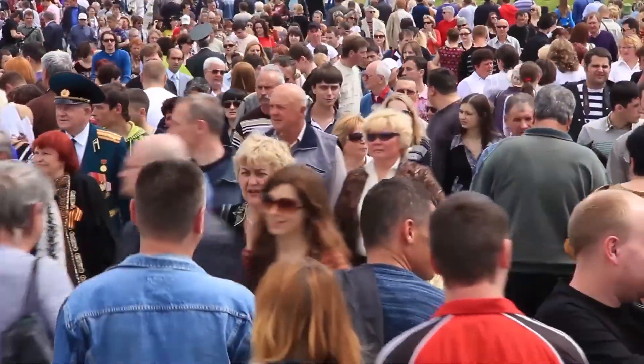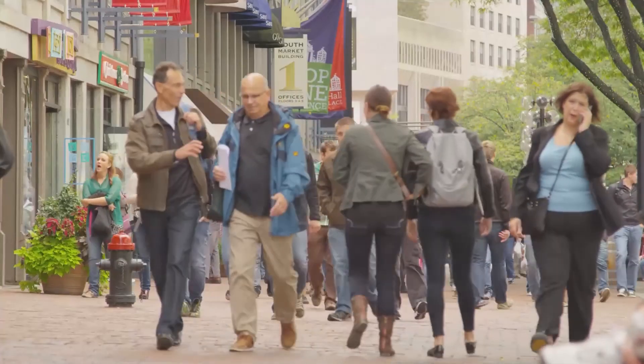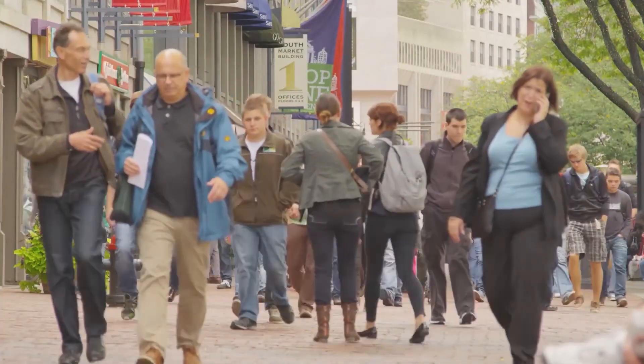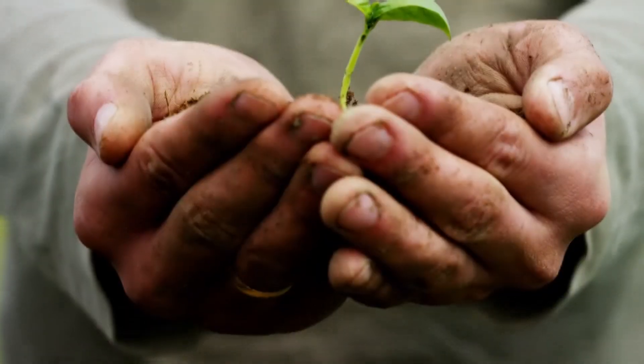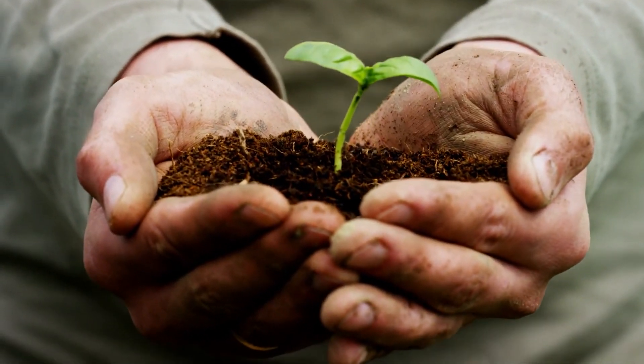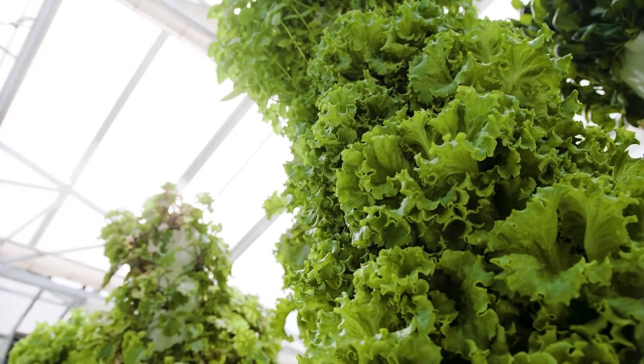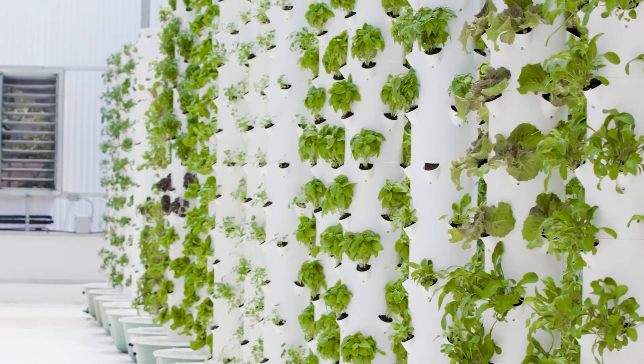Social scientists have predicted that the population of the world is going to increase to around 9.7 billion people when we get to the year 2050, which means that farming as a science is going to have to increase its productivity sometime soon. This is why some experts have been diving into the world of vertical farming, which allows for the indoor growth of a variety of crops.